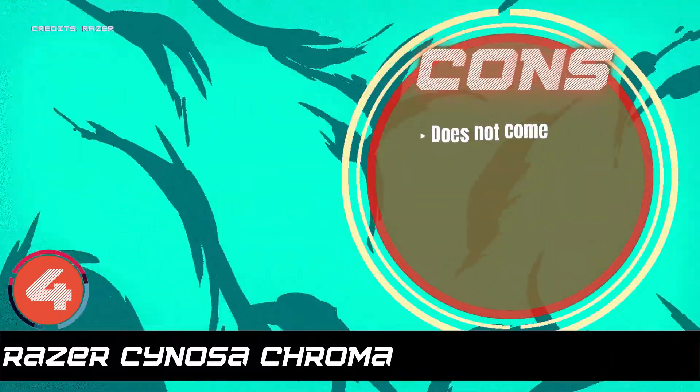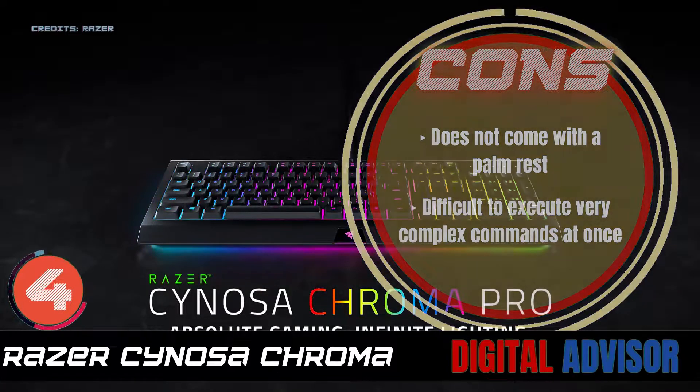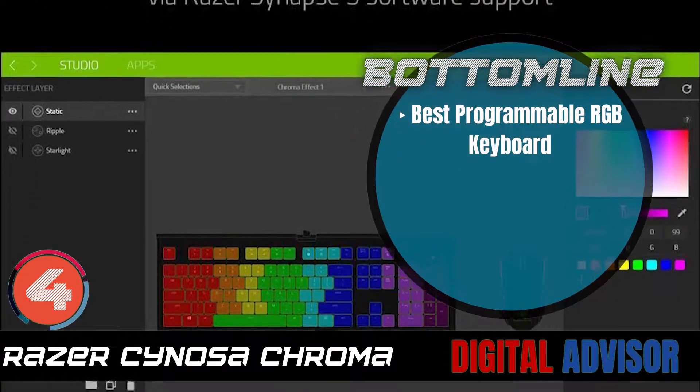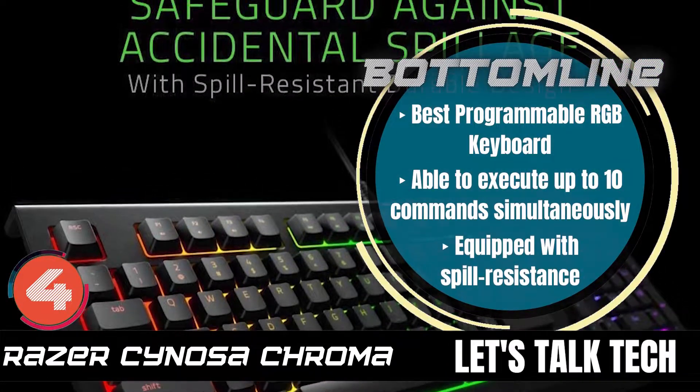However, it does not come with a palm rest, and it's difficult to execute very complex commands at once. Bottom line: it's the best programmable RGB keyboard. It's able to execute up to 10 commands simultaneously, and it's equipped with spill resistance.